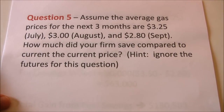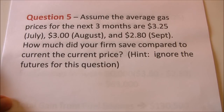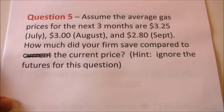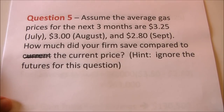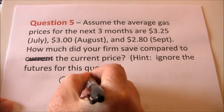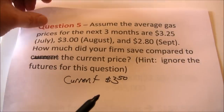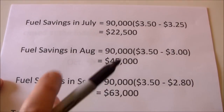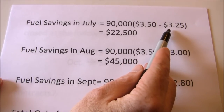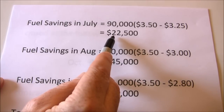Now let's look at what actually happened. Assume average gas prices for the next three months were $3.25, $3.00, and $2.80. How much did the firm save compared to the current price of $3.50 a gallon? We're looking at our actual risk exposure. We use 90,000 gallons a month. In July, the difference was $0.25 a gallon times 90,000 gallons — we saved $22,500 in fuel costs.